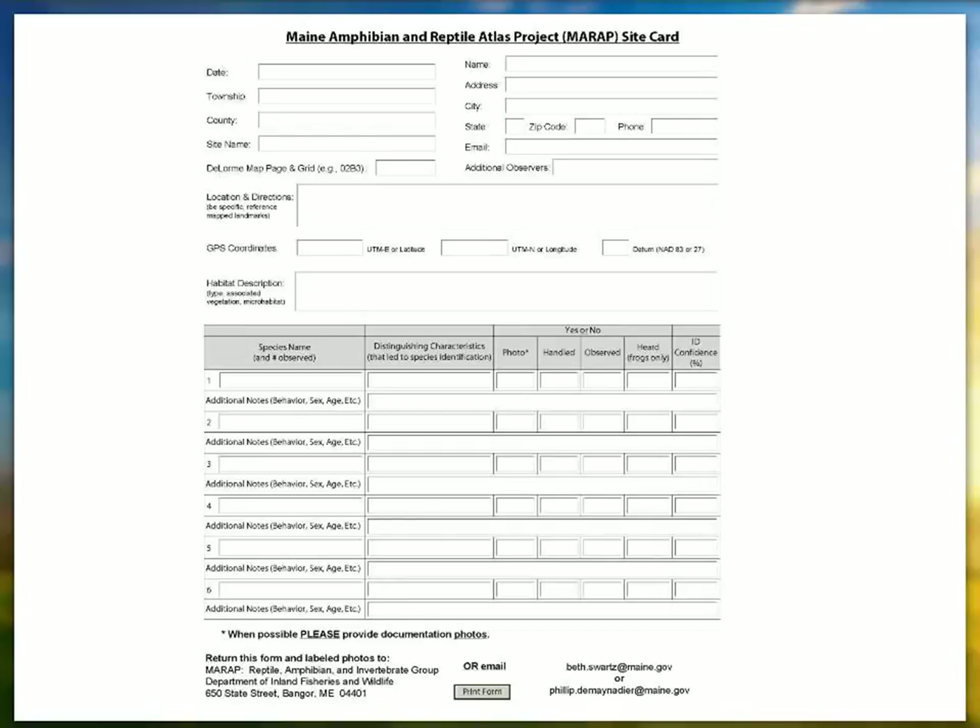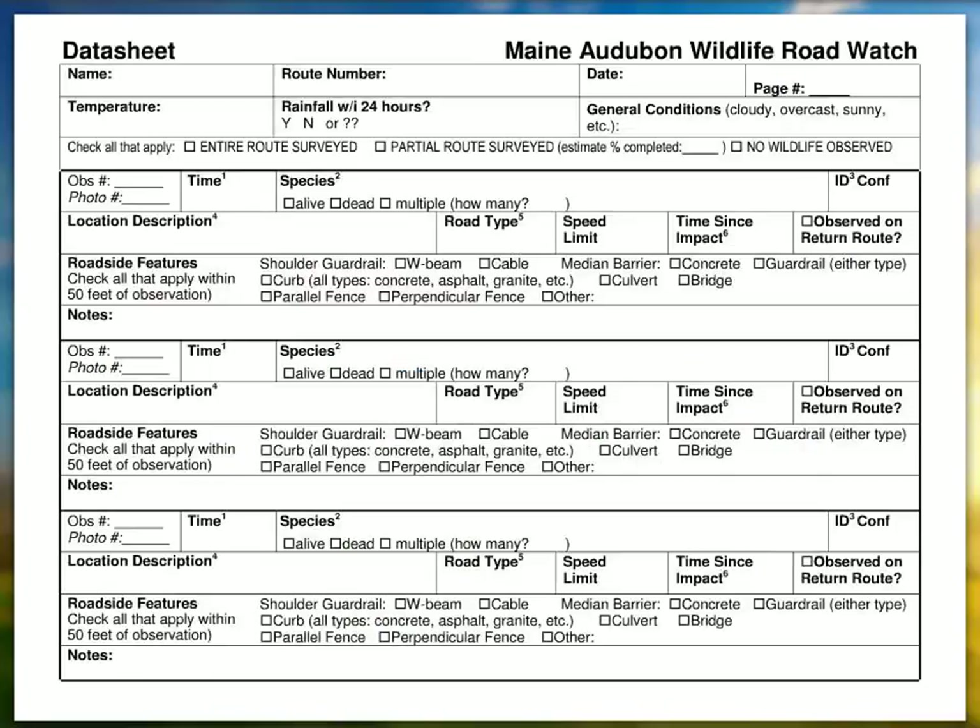Carly: On the data sheet, where it says observation number and then photo number — my first observation would be number one, correct? Yes, exactly. And then with the photos, they'll be uploaded on the website — there's a place to upload photos. This is really for your organization. If you've got a digital camera and it's picture number 99, or on your phone — just use that number as a way to remember which picture corresponds to which observation.